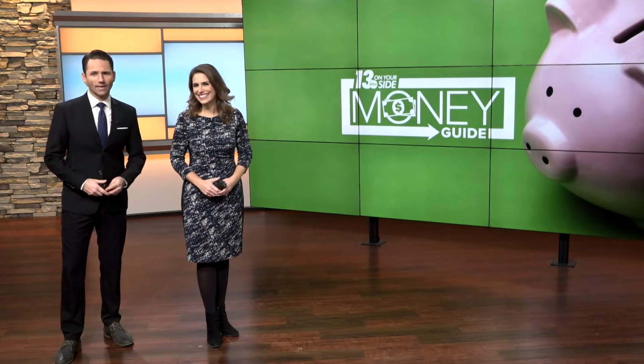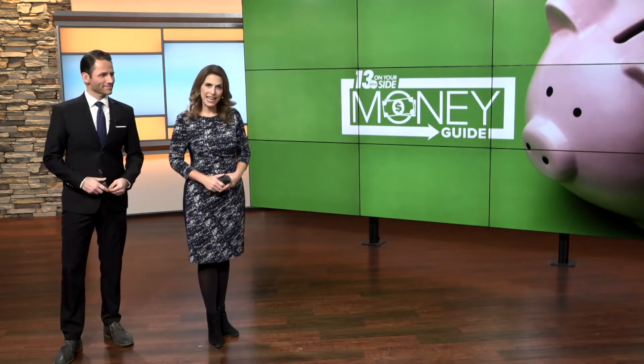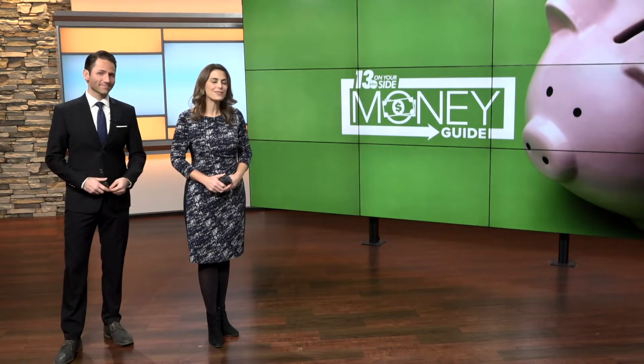And parents, a cash cow might be mooing in your closets, basement, or attic in the form of toys, clothes, and gear that's no longer being used. But what's the best way to sell those items? I compared second-hand stores to Facebook Marketplace to find out.